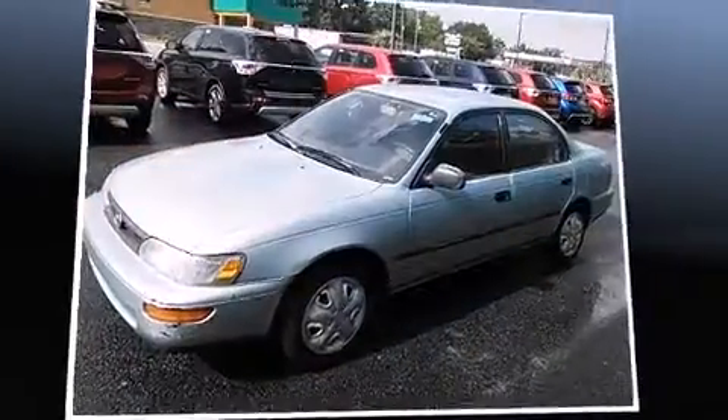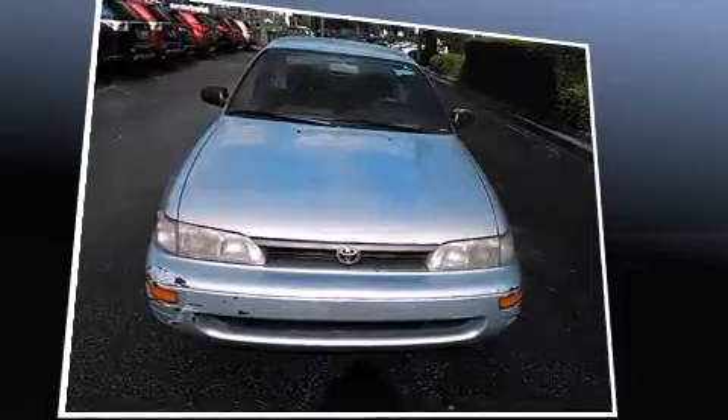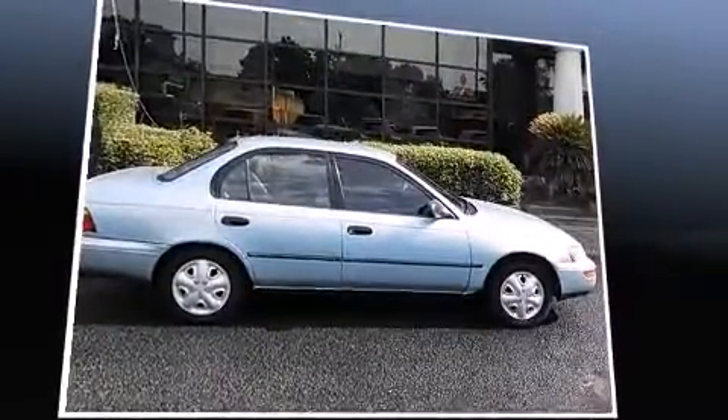The 1994 Toyota Corolla. This four-door sedan provides exceptional value. It features an automatic transmission, front-wheel drive, and an efficient four-cylinder engine. All of the premium features expected of a Toyota are offered, including air conditioning, fully automatic headlights, and much more.